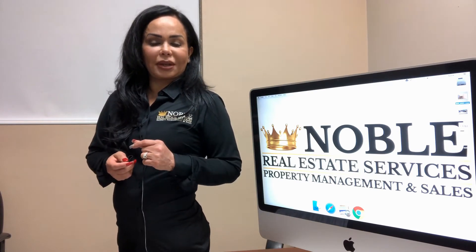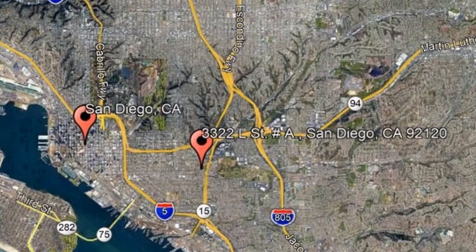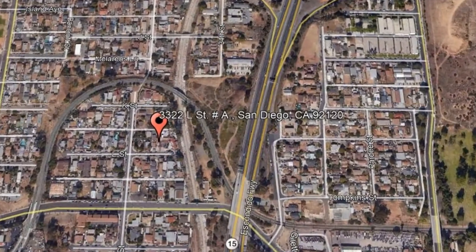Check out this available property and make it yours today. 3322 L Street, Unit A, San Diego, California.